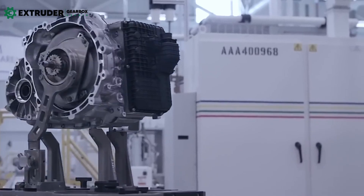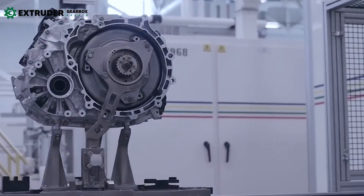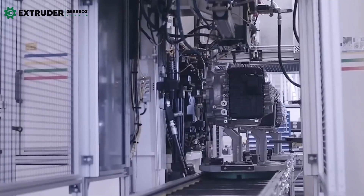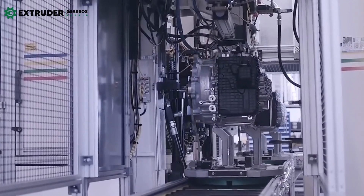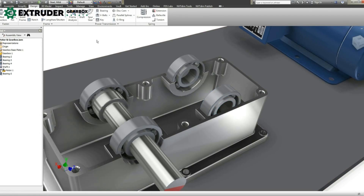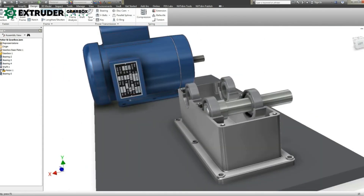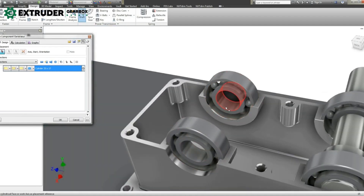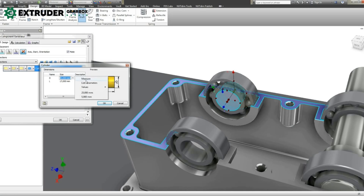Advancements in industrial gearbox technology have revolutionized the industry, improving efficiency, reliability, and durability. With the development of new gear profiles, improved manufacturing processes, and the use of advanced materials, gearboxes are now capable of delivering more power with less energy consumption, leading to a reduction in operating costs and increased productivity.